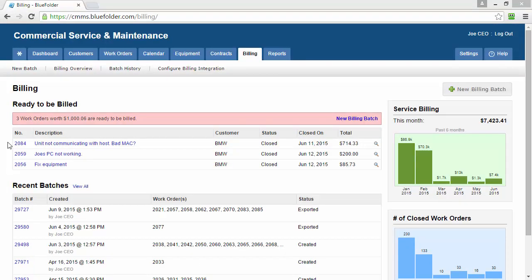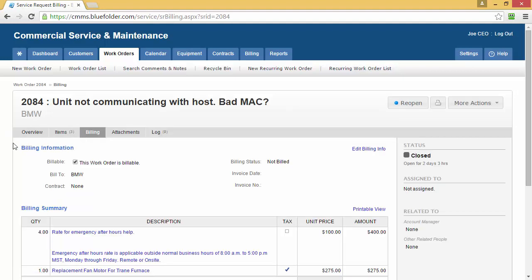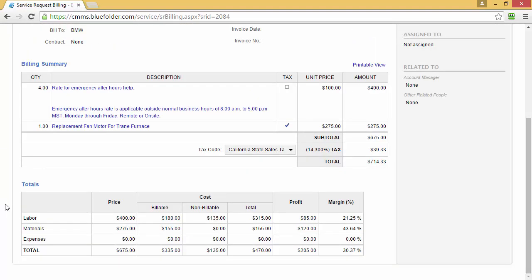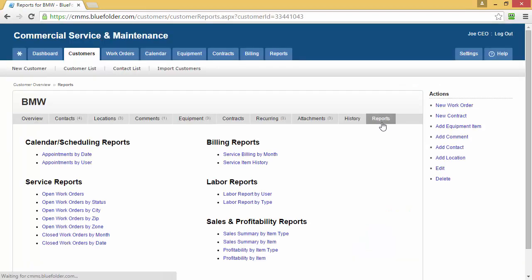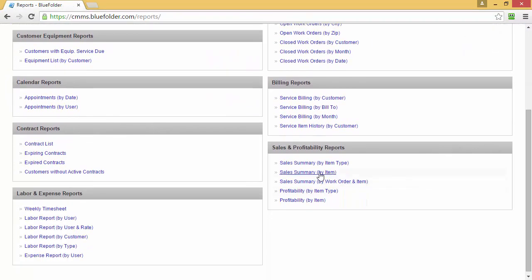Billing and Costing information is also available at the individual work order level. By navigating to the Billing tab, we can see the items applied to this work order as well as the profitability. This allows you to evaluate profitability work order to work order, and take action if something isn't right. To find out more information on billing for specific customers, go to the Customer Record and click on the Reports tab to access Sales and Profitability reports. You can also report on global billing information by selecting the Reports tab and choosing from the Sales and Profitability reports or the Billing reports. You can also create custom reports if the canned report is not detailed enough.